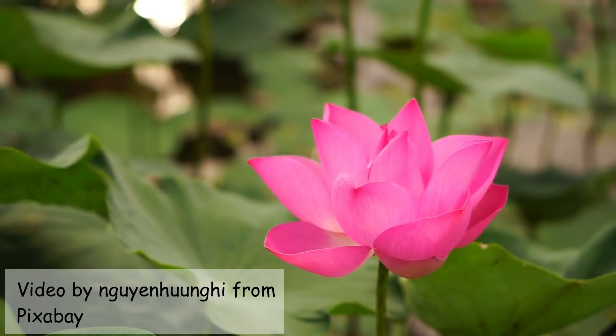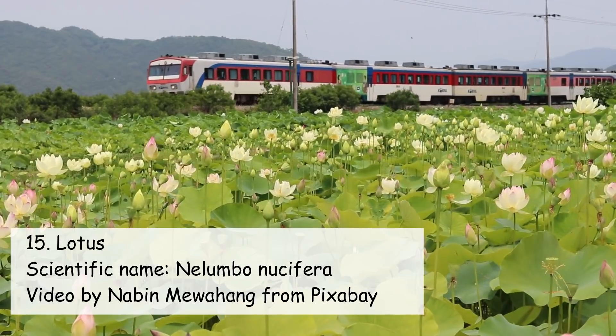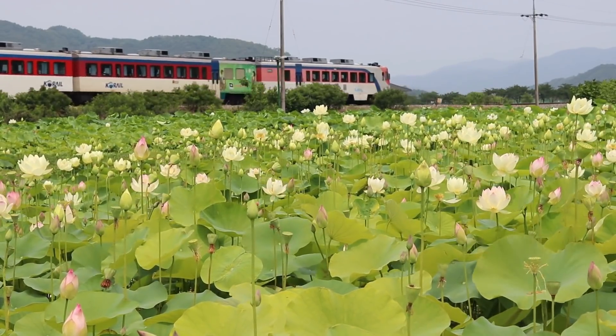Finally, the last plant in our list of summer flowering plants is Lotus. Sadly I don't have any footage of Lotus, but this year I would do it anyhow — and it's the top priority.